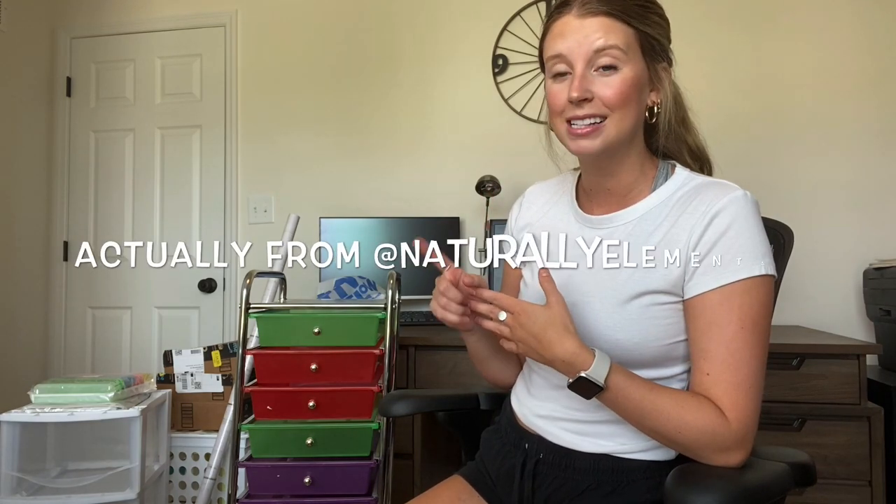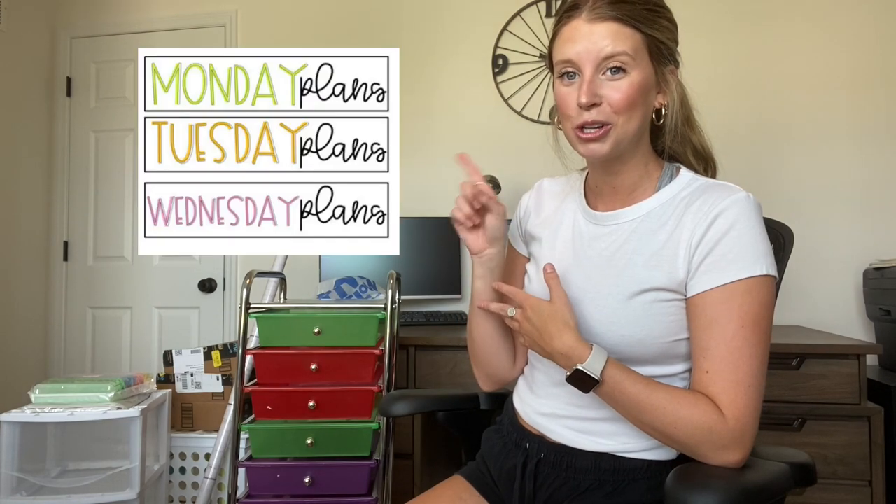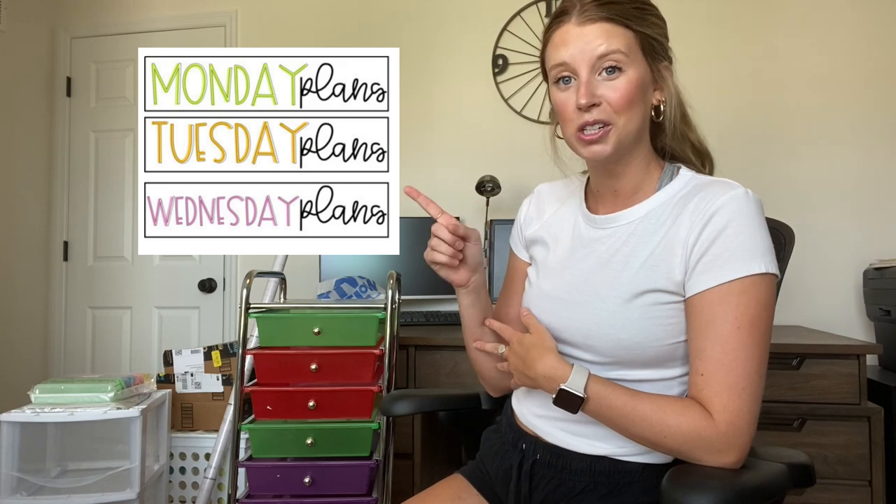My biggest thing I'm working on for next school year is organization. I knew I wanted another one of these so I could store more papers because my paper system was just out of whack last year — I was constantly throwing away papers or just didn't have a place for them. I don't quite know right now what I'm going to use this for, probably centers. My 15-drawer one I use for daily papers Monday through Friday, planning, filing, and copying. I bought some cute labels from Letters of Fooling Grades on TPT, which I'll link below.